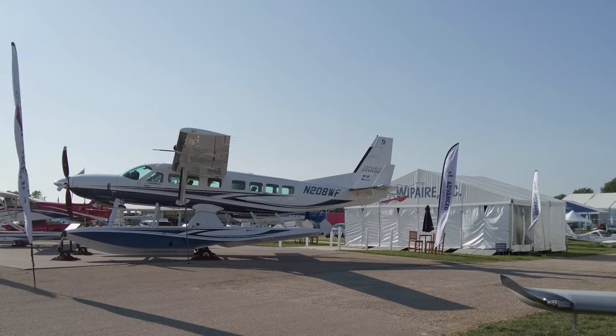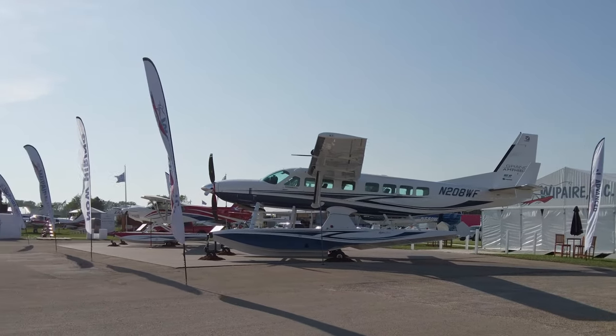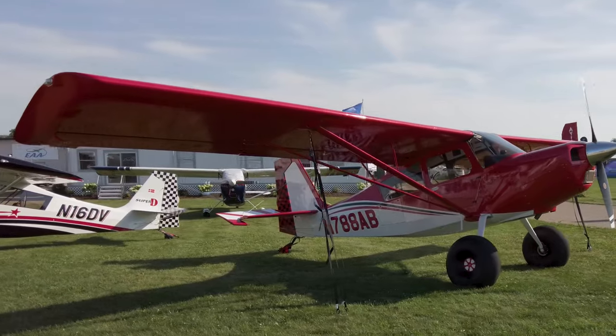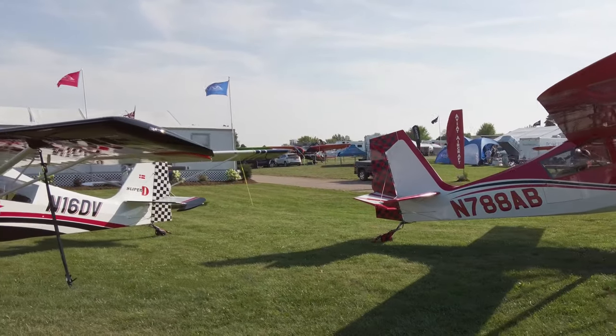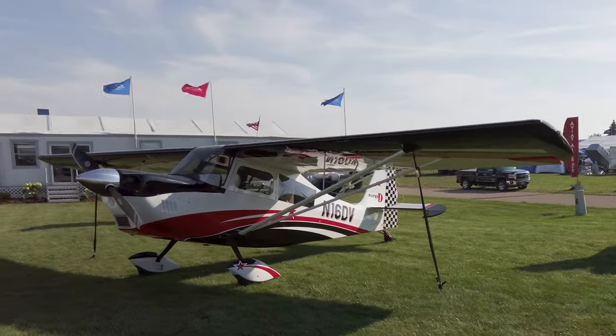A quick look at a Cessna Caravan on Wipaire floats and then a walk by the American Champion exhibit. They're still manufacturing the Decathlon, the Scout, and the Citabria — beautiful airplanes, very well built and a lot of fun to fly.